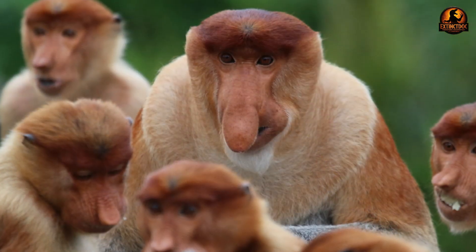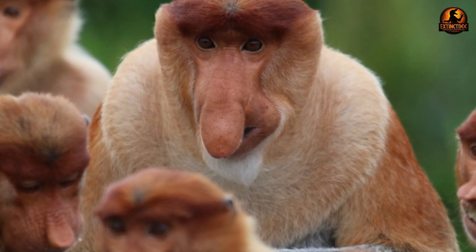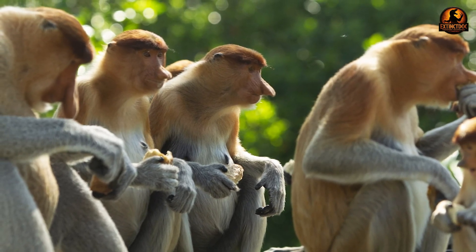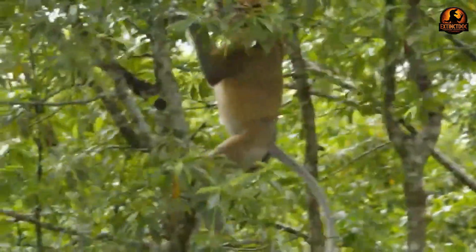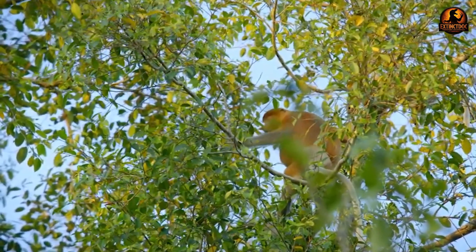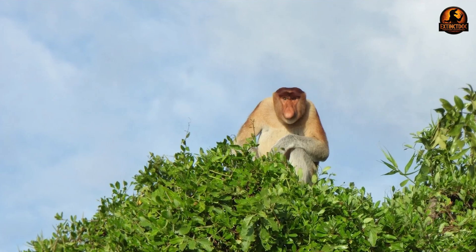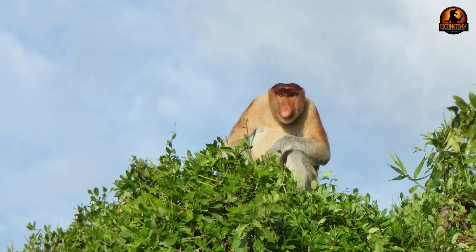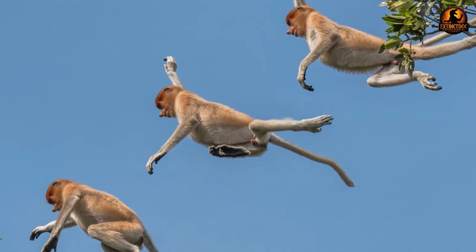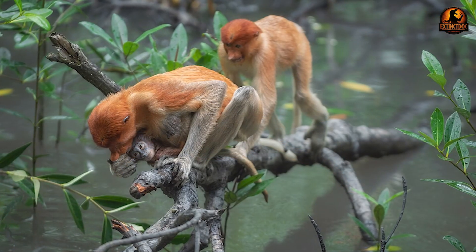Their semi-aquatic lifestyle adds another layer of specialisation to their evolutionary story. Proboscis monkeys possess partially webbed digits on both hands and feet, facilitating efficient swimming and wading through tidal zones. They regularly leap from trees directly into water to escape predators or cross channels between foraging sites, demonstrating remarkable aquatic abilities including swimming underwater for extended periods and travelling distances up to 65.6 feet submerged. Their multi-chambered, sacculated stomach enables efficient breakdown of leaves and unripe fruits through foregut and hindgut microbial fermentation.